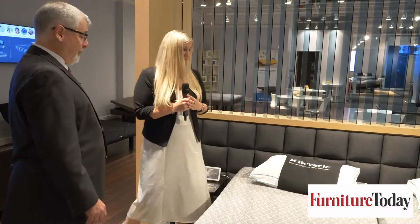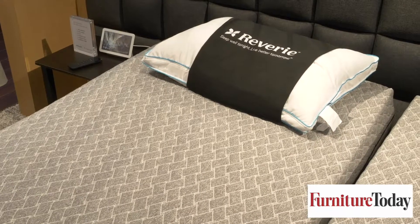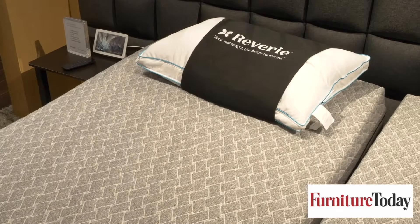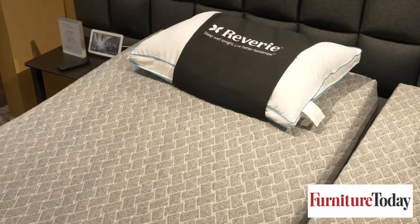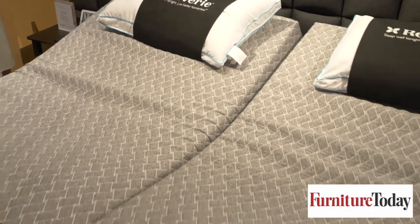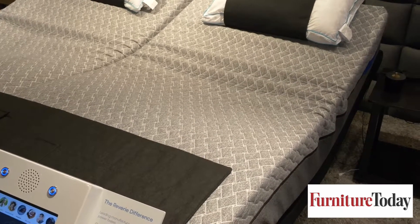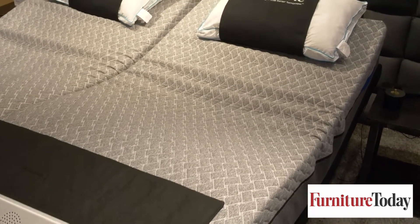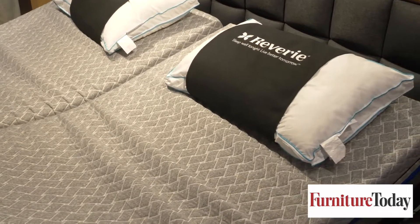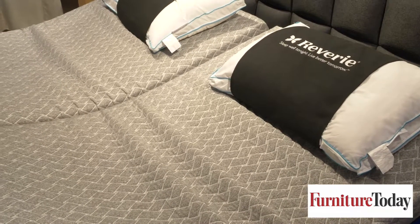Can you show us how it works? Absolutely. Hey Google, set bed position to zero gravity. You got it. Set the smart bed to zero gravity. So now I'm ready to go to sleep. What happens? You simply say: Hey Google, set bed position to flat. You got it. Setting the smart bed to flat.